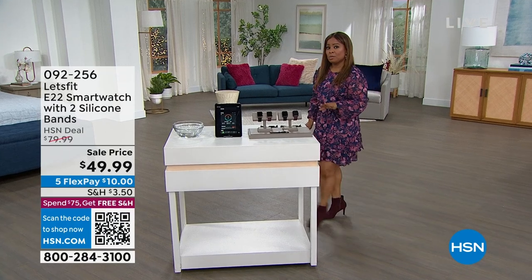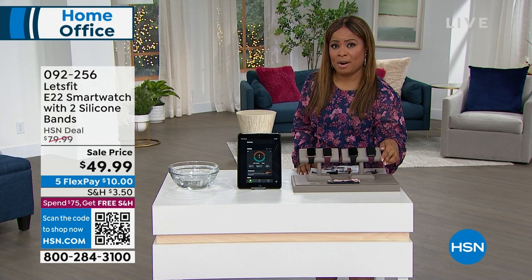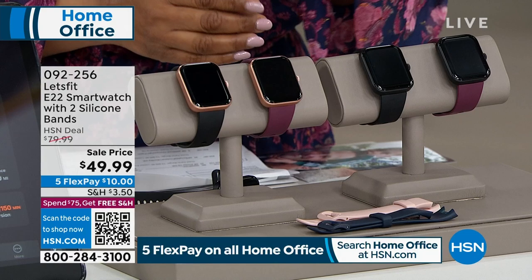You're going to be able to do all of that with our wonderful Let's Fit Smart Watch. It comes along with two silicone bands. Check out the sale price at $49.99. At the start of the new year, it's all about health and wellness. You want to hold yourself a little bit more accountable, maybe get a little bit of motivation. Here's your opportunity to shop with us for one of our number one best brands.